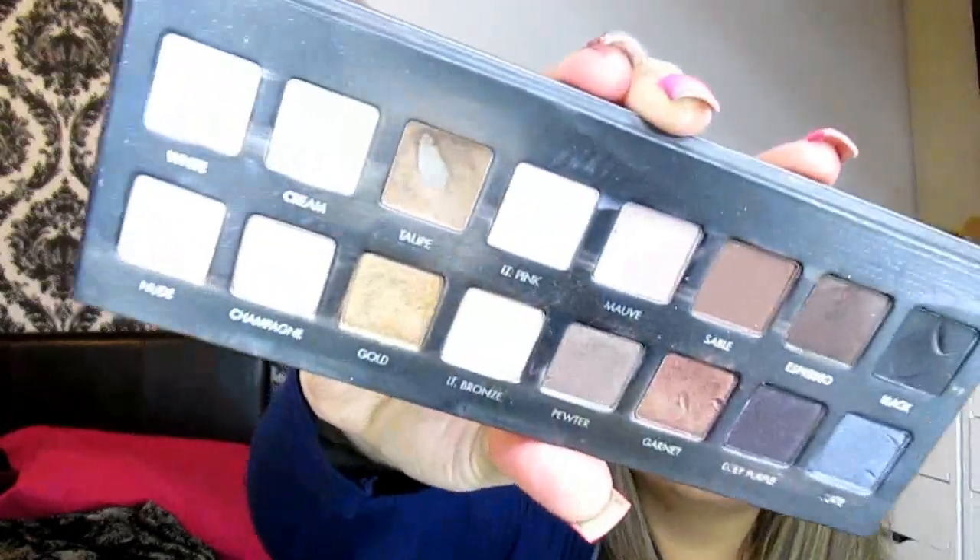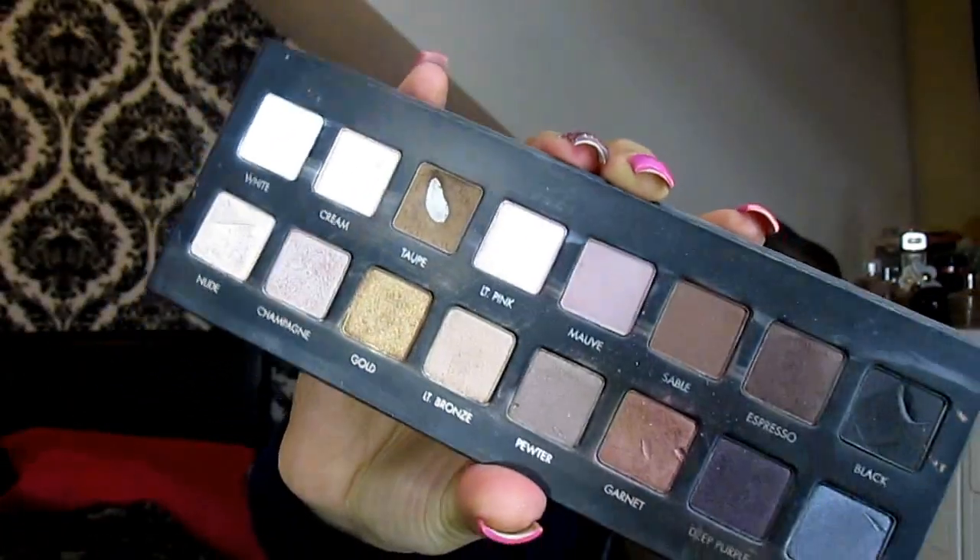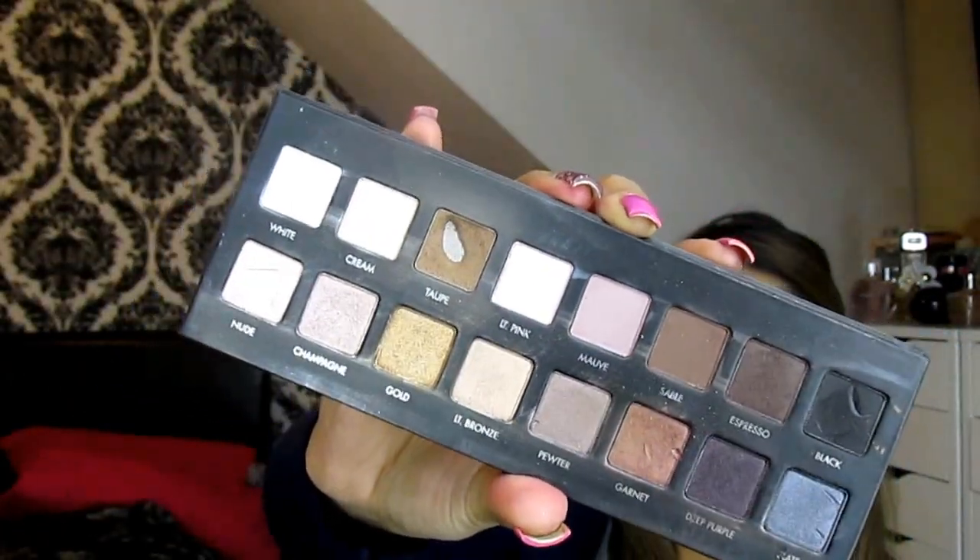Moving on to eyeshadows — there has just been one ride-or-die palette this month, and that is the LORAC Pro One Palette. Out of all my collections, if they all got destroyed or disappeared, this is the one I would be most upset about. It has all the colors you need — you can seriously create so many different looks with it. The transition colors — taupe, sable, espresso — they are fantastic. You can see the wear out of it. I love and recommend this palette so much.